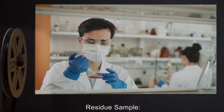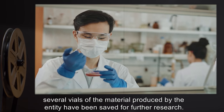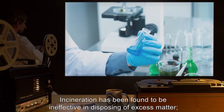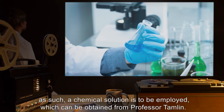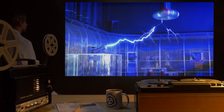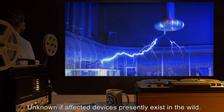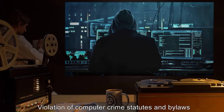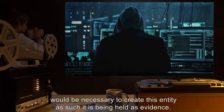Evidence: Residue sample kept in cold storage. Several vials of the material produced by the entity have been saved for further research. Incineration has been found to be ineffective in disposing of excess matter. As such, a chemical solution is to be employed, which can be obtained from Professor Tamlin. Bureau record. Current status: Held in custody. Unknown if affected devices presently exist in the wild. Crimes: Violation of computer crime statutes and bylaws would be necessary to create this entity. As such, it is being held as evidence.